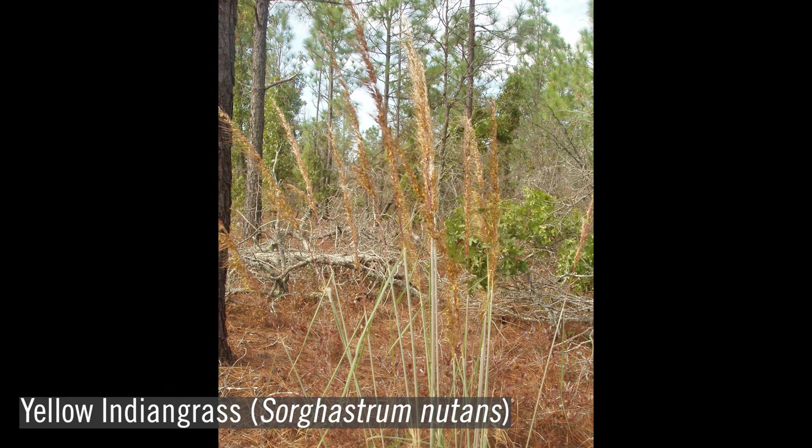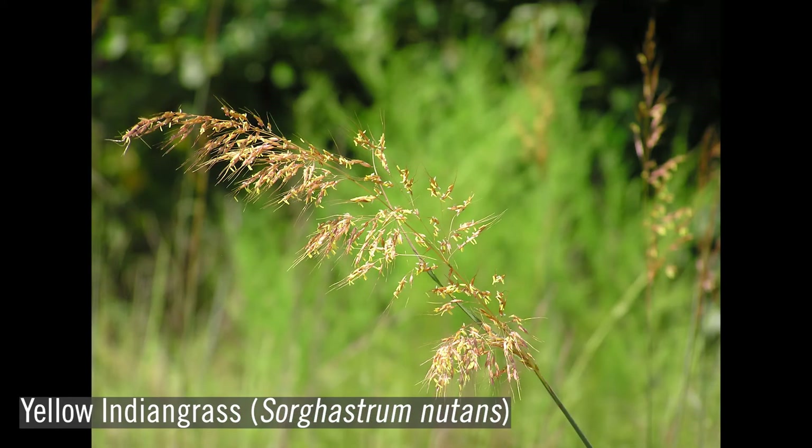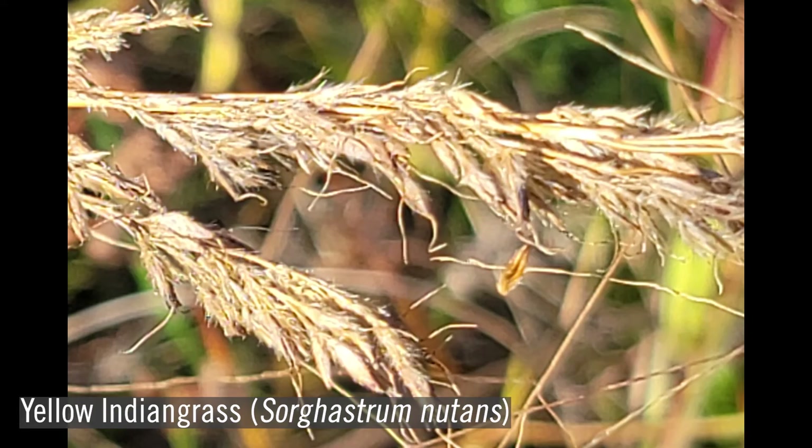Just one of the many other less prominent genera of grasses that may be encountered are the Indian grasses, including the state grass of South Carolina, yellow Indian grass, or Sorghastrum nutans.